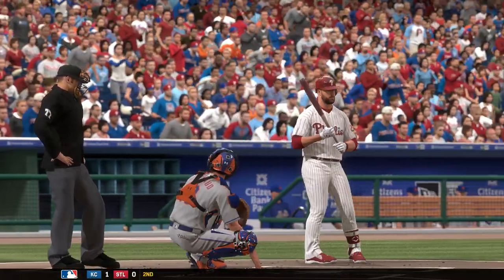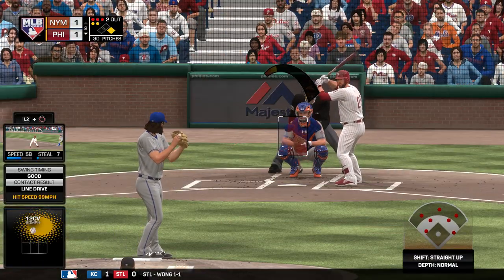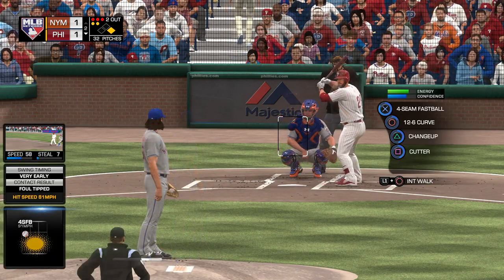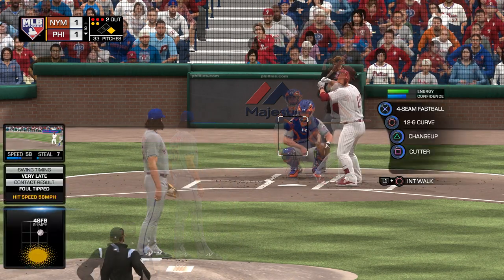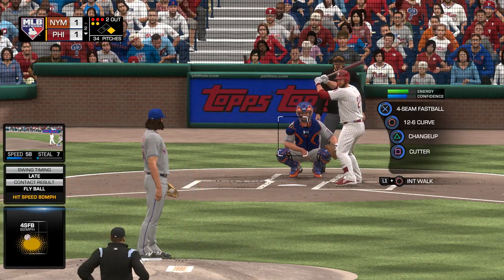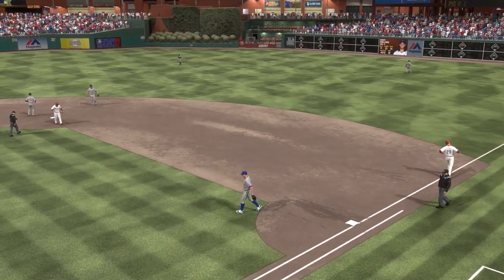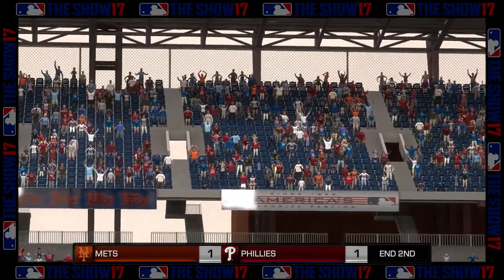Stepping into the box, Cameron Rupp, currently with the third best home run total on the ball club. Runner at first with two gone in a 1-1 ball game. He makes him work — nine pitches of the at-bat. Liner towards second, throw to first in plenty of time, and the side is retired. But the Phillies have come back to tie it thanks to that solo home run. We've played two — all even at one apiece.